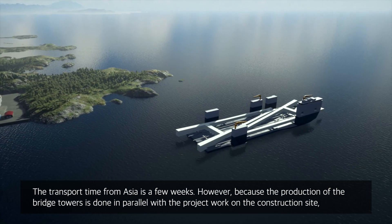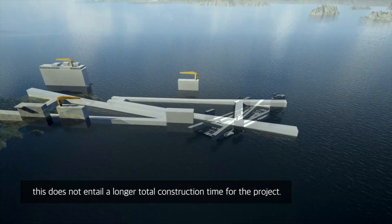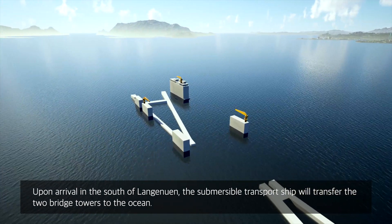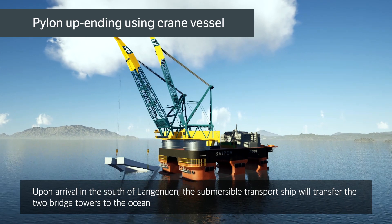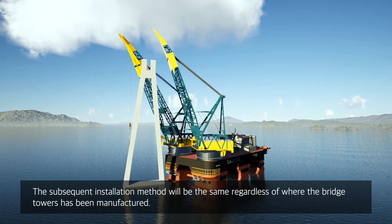However, because the production of the bridge towers is done in parallel with the project work on the construction site, this does not entail a longer total construction time for the project. Upon arrival in the south of Langanuen, the submersible transport ship will transfer the two bridge towers to the ocean. The subsequent installation method will be the same regardless of where the bridge towers have been manufactured.